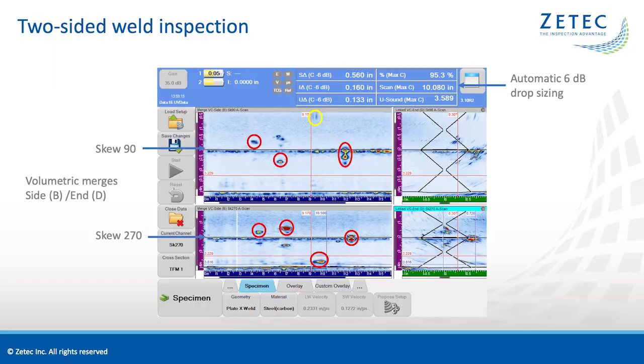The TFM gives great results with higher flaw characterization capabilities. Both sides see three flaws. Only the lack of fusion is not clearly detected from the 90-degree skew, with only a light shadow showing. The Topaz allows us to display both channels at once, making it easy to determine which channel has the better flaw response. The unit also has many analysis tools onboard, including a field that will automatically calculate the 6 dB drop sizing of a highlighted flaw.